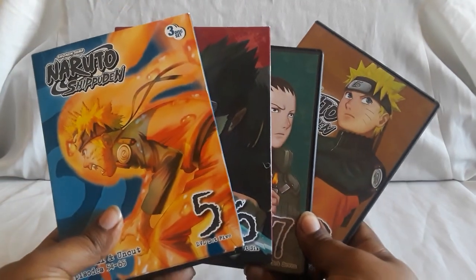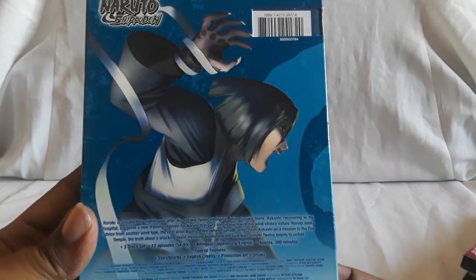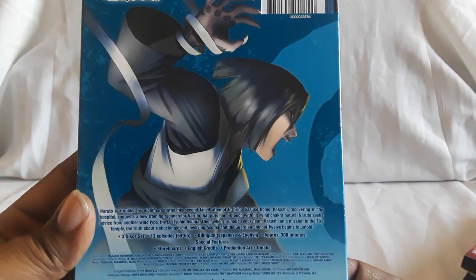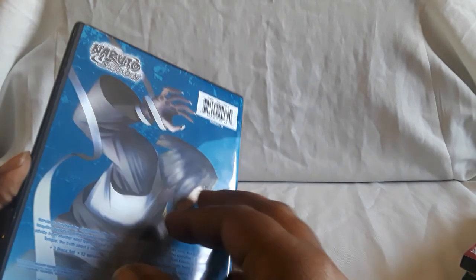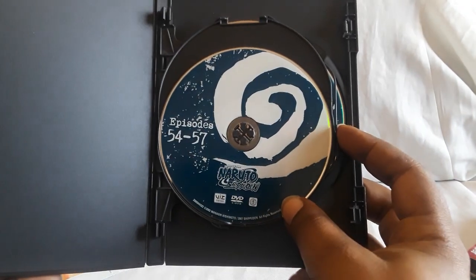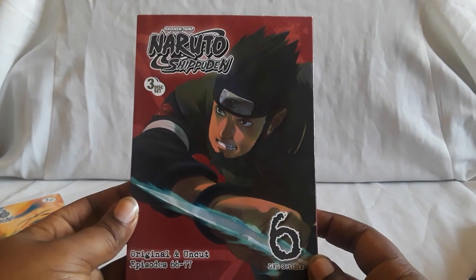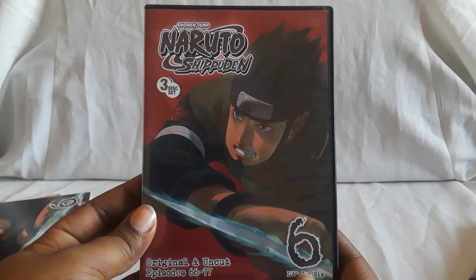The next four are sets five, six, seven, and eight. These are still three-disc sets, and some of them do come with slick covers. The back shows the story details, episodes, and special features. This one does have a slick cover, so it looks really nice. Here is five, here is number six. The artwork on these is really nice, and you get all the different designs and everything.